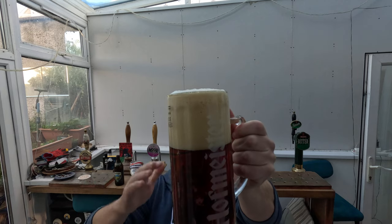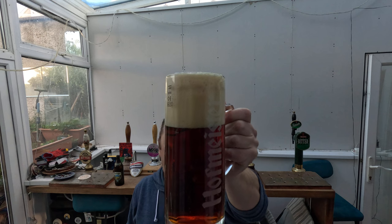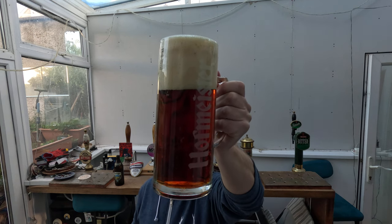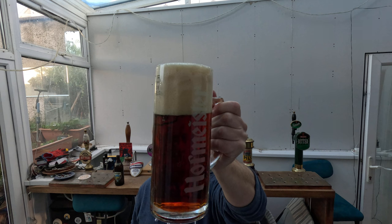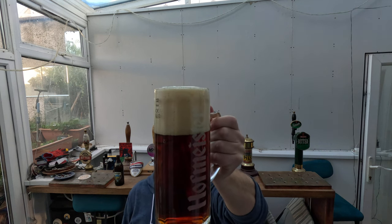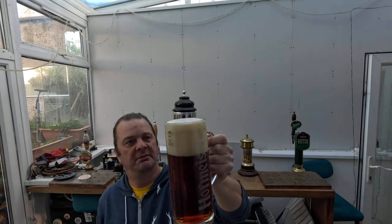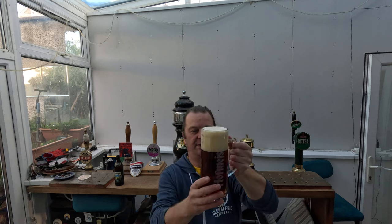Look at this — we've got a four finger tan coloured head. Fantastic carbonation rolling off the bottom of the glass and it's a deep mahogany coloured beer. Looks fantastic. Good levels of carbonation — just a brilliant looking beer.